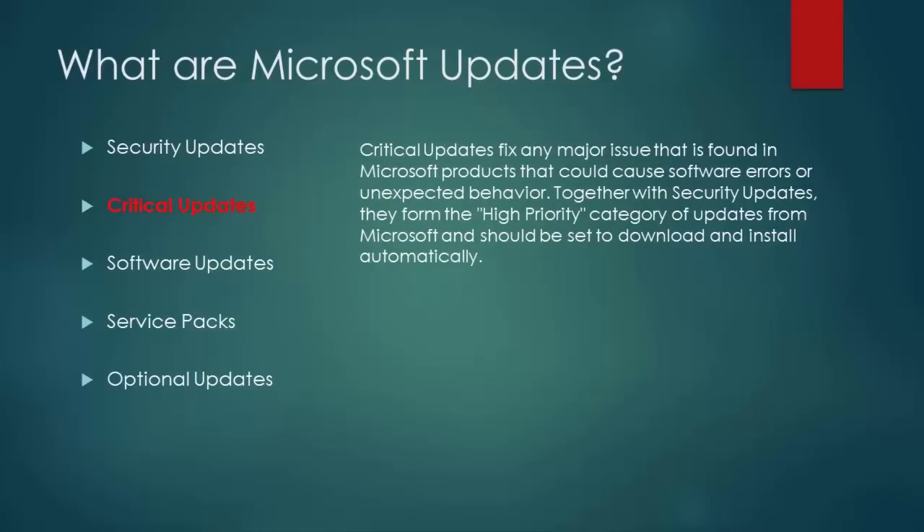Critical updates fix any major issue found in Microsoft products that could cause software errors or unexpected behavior. Together with security updates, they form the high priority category of updates from Microsoft and should be set to download and install automatically.